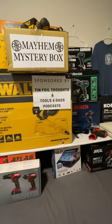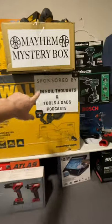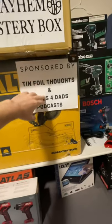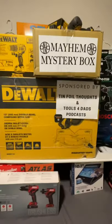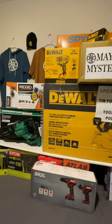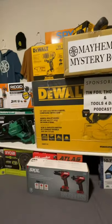I want to add this reminder that we still have this DeWalt Double Bevel Compound Miter Saw that is sponsored by Tinfoil Thoughts and Tools for Dads podcast. Definitely check out those podcasts. And I wanted to ask you all what tools you would like to see added in this giveaway.